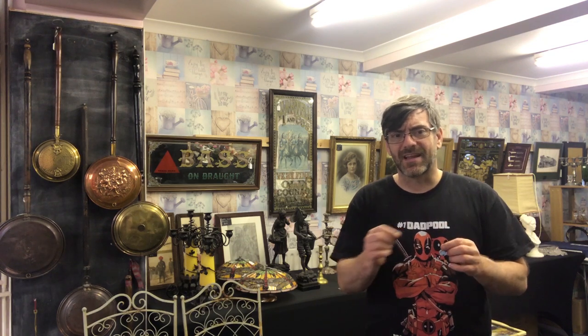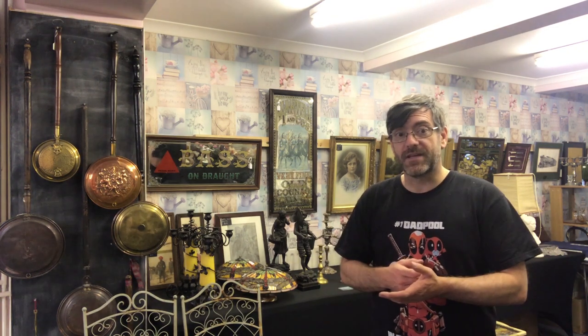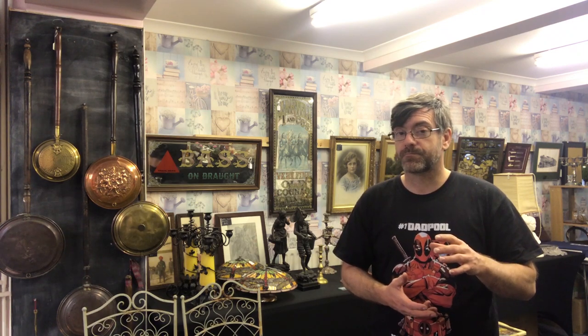The coffee set was by Arabia of Finland — a really top designer. When I got the set out the cups all had a little fretting around the rim, but I listed the cups on eBay on Saturday and sold them Saturday for £25. That covered my money back and all the fees, so the coffee pot became free. The coffee pot is the money piece.